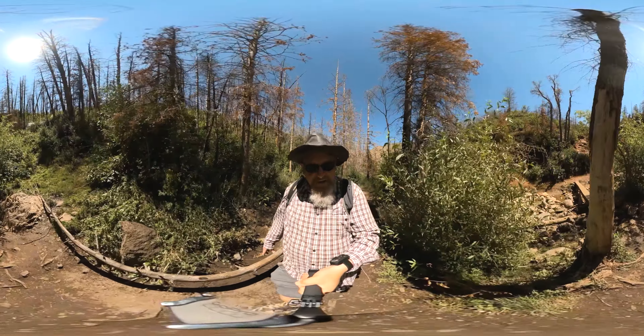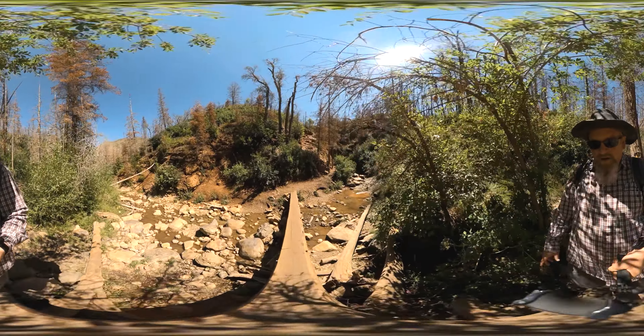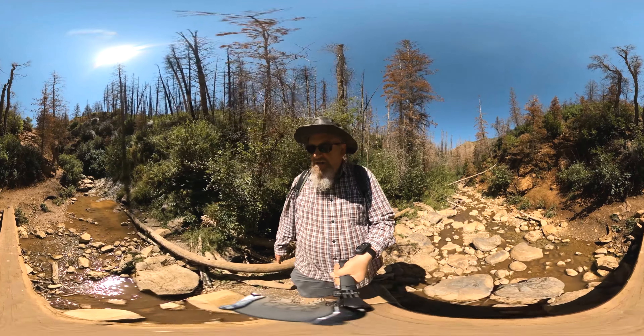Here's the second creek crossing and they have a legitimate log. If you fall you can get hurt, but nothing serious.